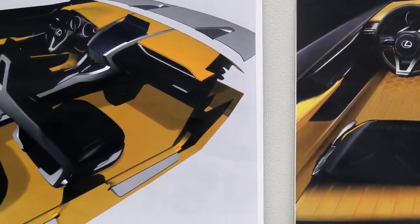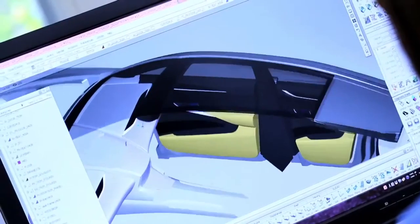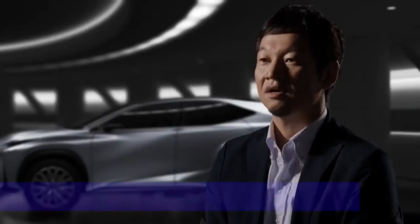Three-dimensional rear combination lights tell the world the LF-NX is a Lexus. This expression is new territory for us, and we're pretty excited about it.